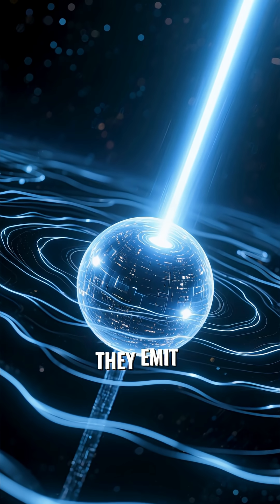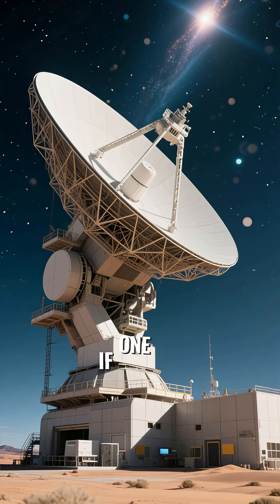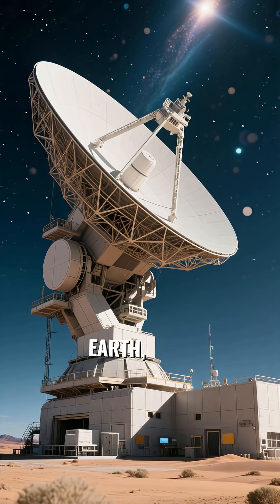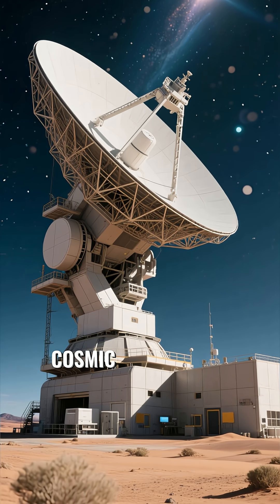As they spin, they emit powerful beams of radiation from their magnetic poles. If one of these beams happens to sweep across Earth, our telescopes detect a regular pulse of energy, like a cosmic lighthouse.